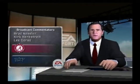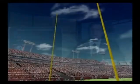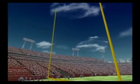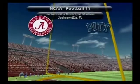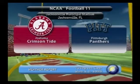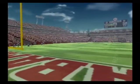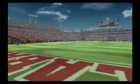Greetings from EA Sports. I'm Brad Nessler, and alongside me are Lee Corso and Kirk Herbstreit. A mild, clear day is what we'll have for the Alabama Crimson Tide and the Pittsburgh Panthers. We're set to bring you another great matchup in the world of NCAA football.